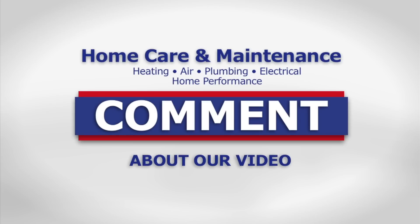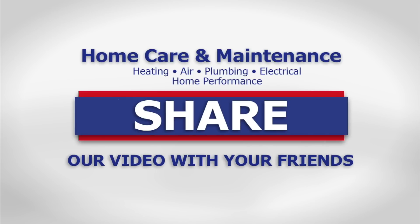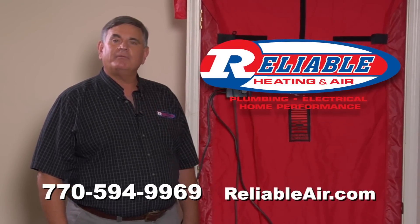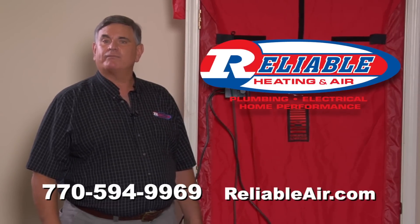If you like our videos, please leave a comment below. And for a new home care video every week, subscribe to our YouTube channel. Don't forget to like us and share this video with your friends. So when you're ready to have your home tested and see how efficient it is, give us a call at Reliable and we'll come do a complete diagnostic checkup of your home and give you, in writing, the details of how your home performs.